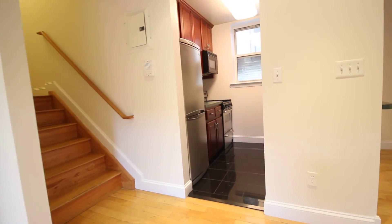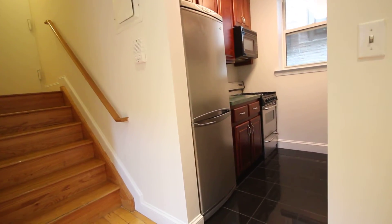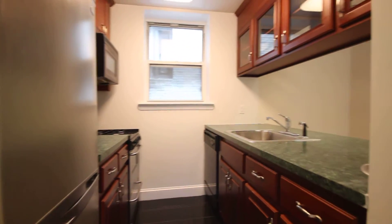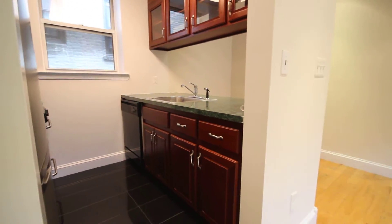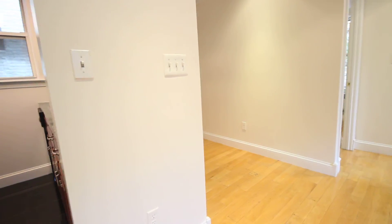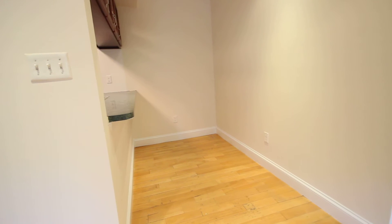Got a renovated kitchen with stainless steel appliances. The dishwasher and microwave are built in. There's a little kitchen alcove here, with an overhang for chairs.